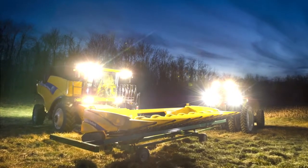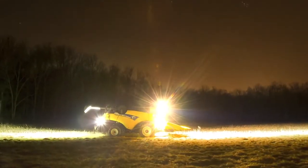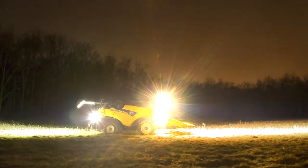LED lights are sturdier, without fragile bulbs, filaments, or electrodes, and last longer than alternative artificial light sources such as incandescent, halogen, and HID. In fact, you may never change a single LED light for the life of your machine, saving money and time.